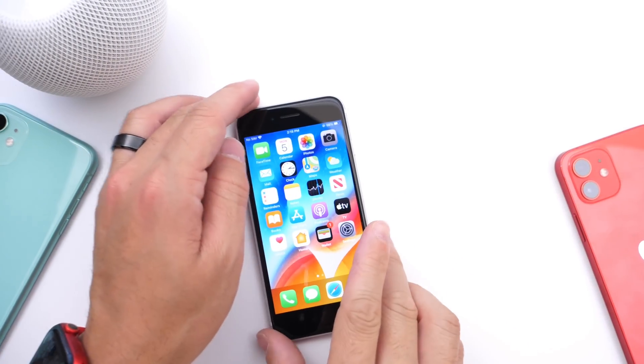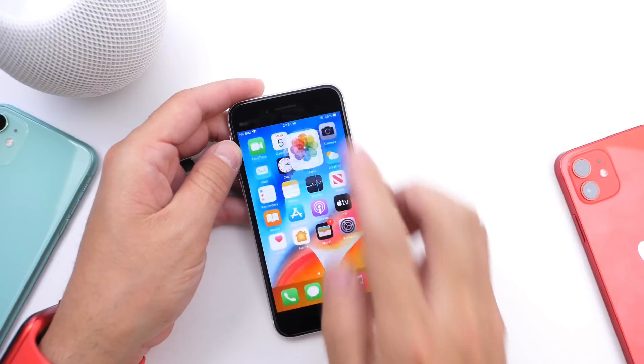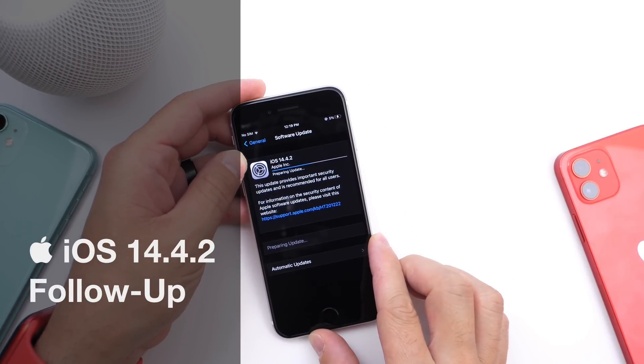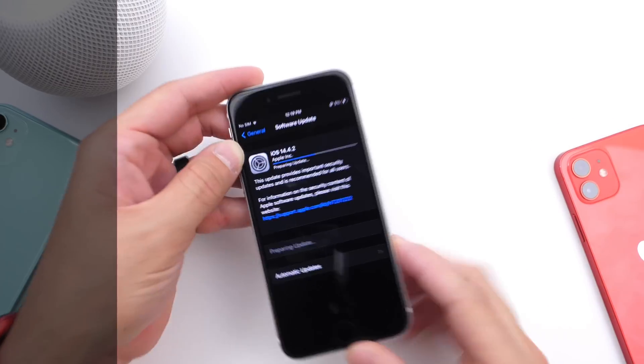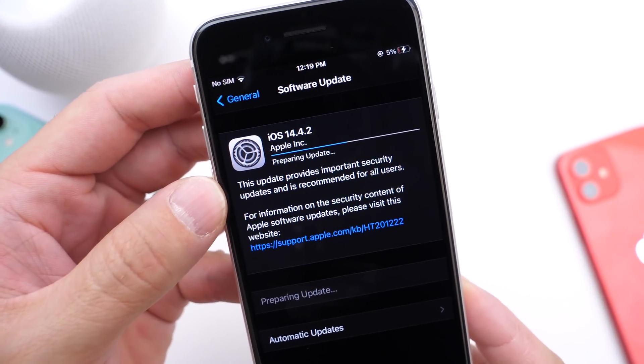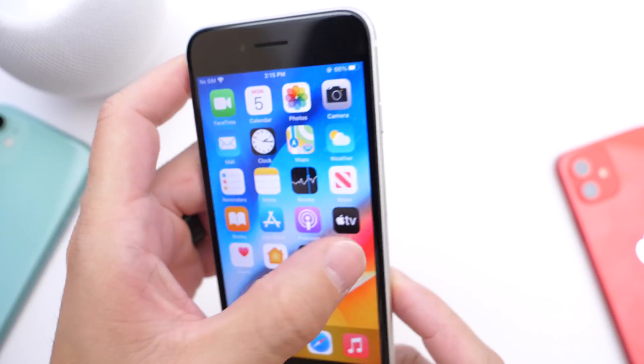What's up guys! Hi there, Zeb here. Welcome back to the channel. Today I have my follow-up on iOS 14.4.2. I wanted to share with you guys my experience so far with the latest iOS update.